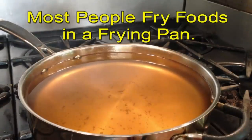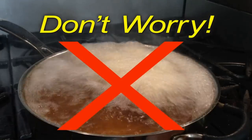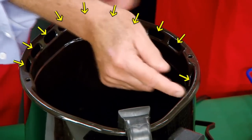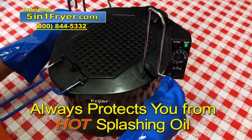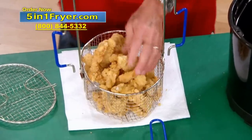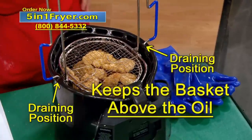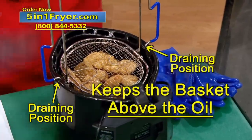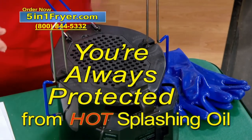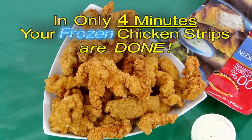Most people fry foods in a frying pan, and when frying frozen chicken strips, are you worried about burning yourself? Don't worry. My fryer is the safest fryer ever invented, because these holes catch hot rising oil, and the fryer lid, when put on, always protects you from hot splashing oil. Fry a pound and a half of frozen chicken strips by putting them in the basket, lock the basket lid on, then put the full basket into the draining position above the oil, put the safety lid on, then lift up, out, and down. Set the timer, and in only four minutes, your frozen chicken strips are done.